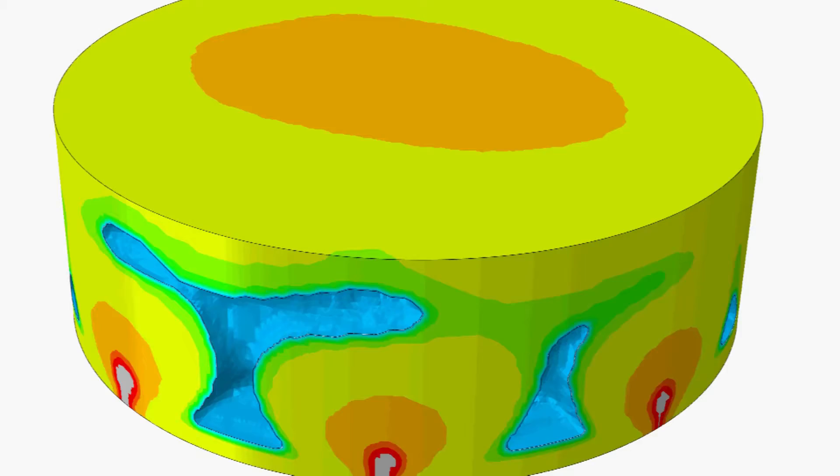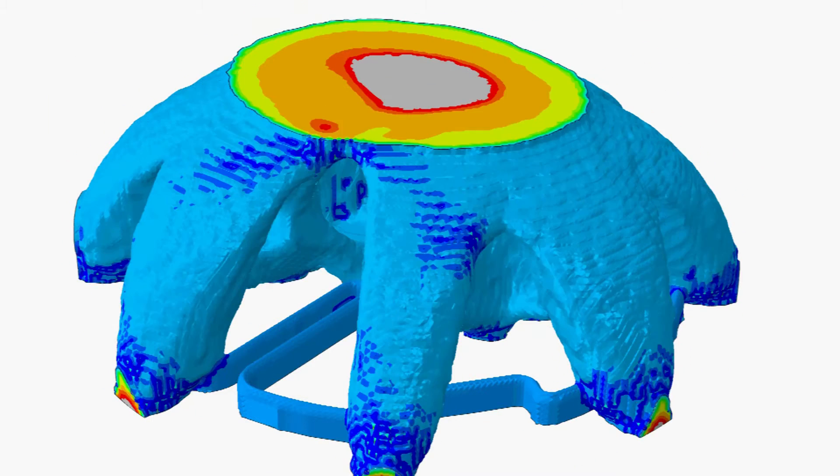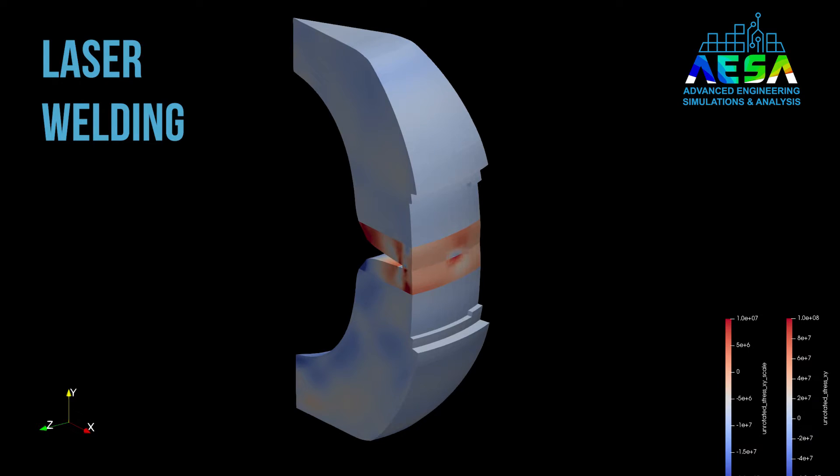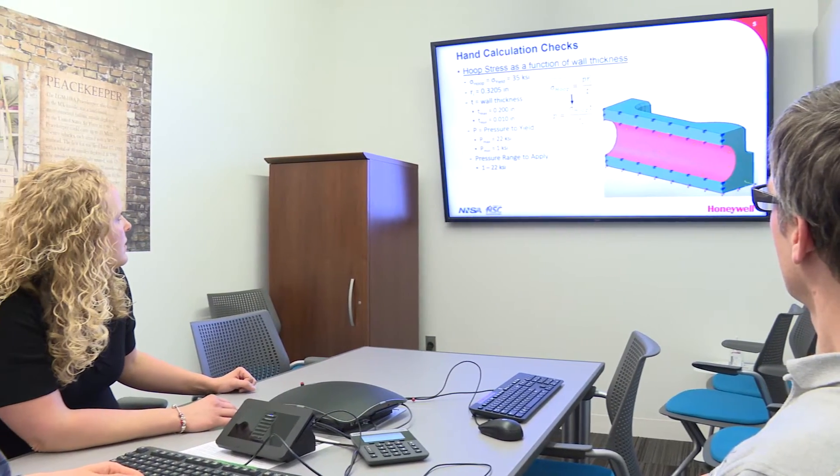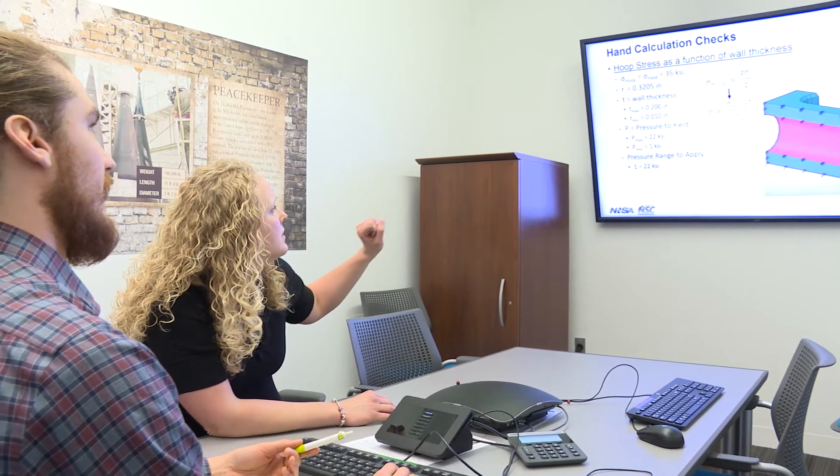Simulation often has a cost impact, but oftentimes the schedule impact is even more significant. The ability to identify a root cause and quickly address a problem can be hugely beneficial to a product's development schedules.